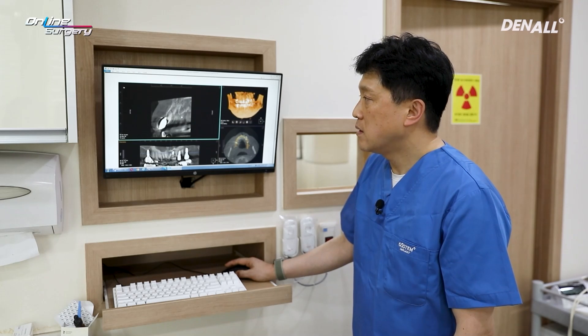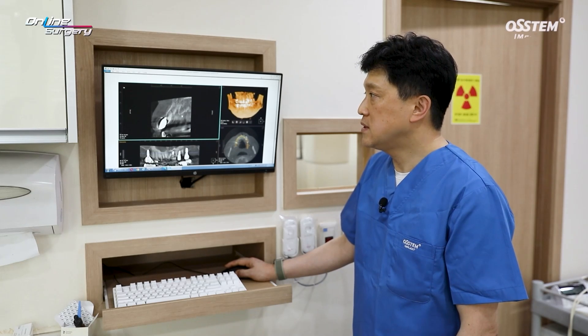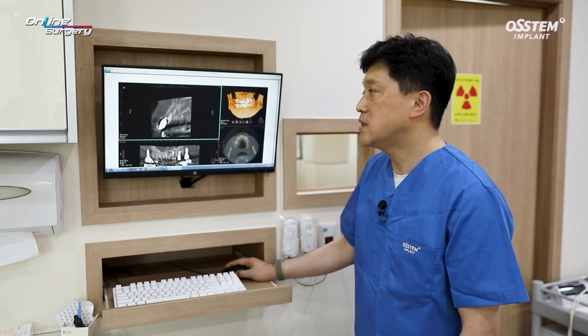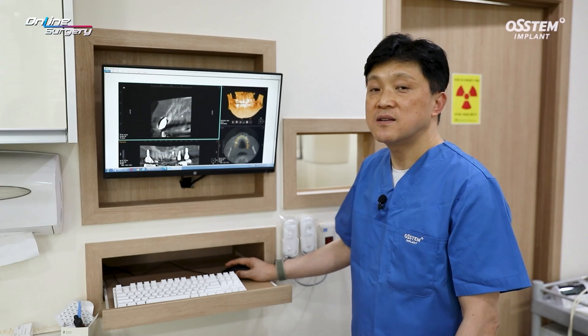One guide was used. Compared with freehand surgery, it was expected that the implant will be placed in a more accurate position. Let's take a look at the surgical clip.